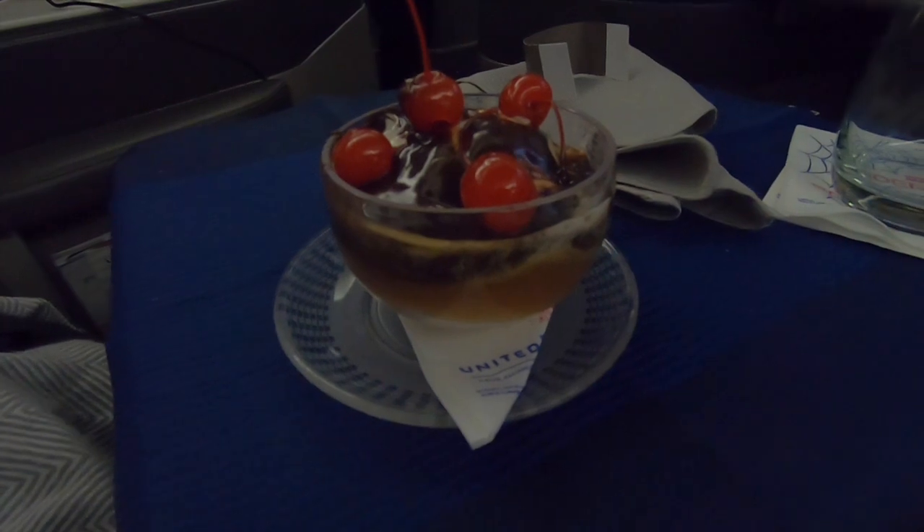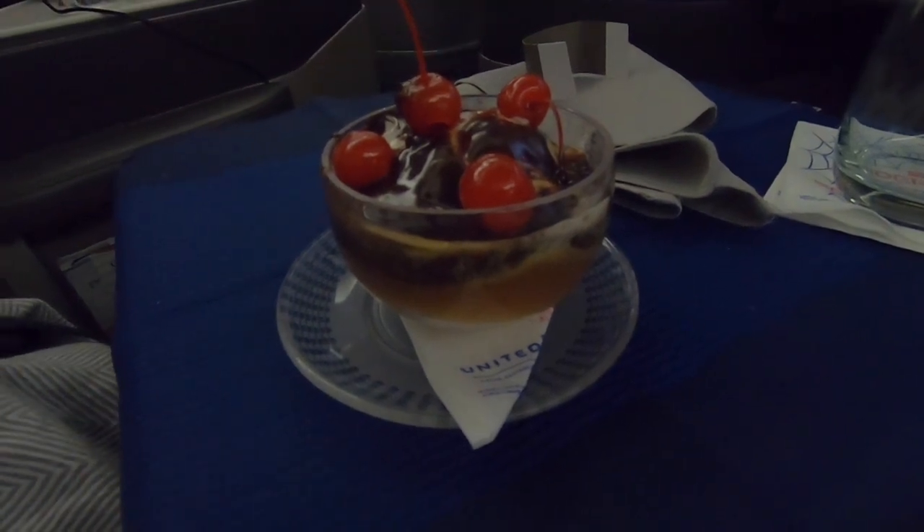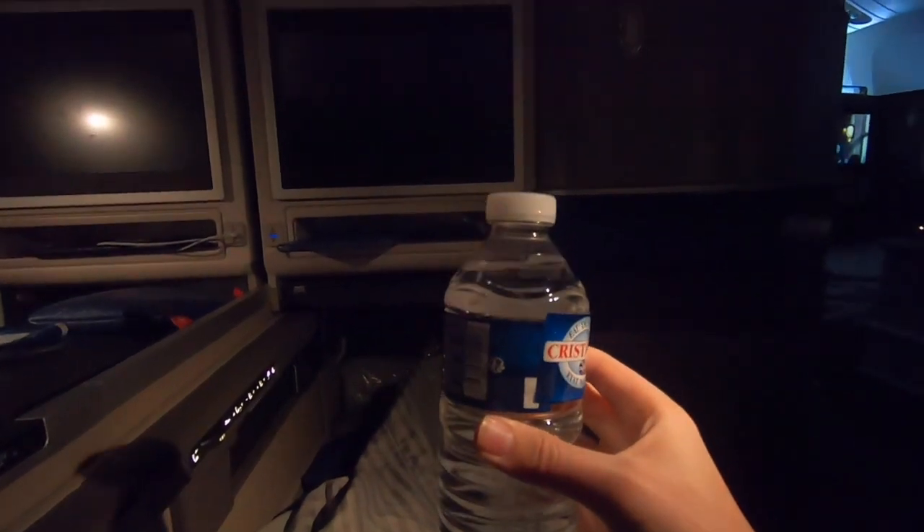Here's the delicious ice cream sundae my seatmate got. I was way too full to even get dessert, which I really regret. I'm ready for bed and the crew gave me this bottle of water. The bed is very comfortable but a bit narrow. I ended up getting a solid four hours of deep sleep.